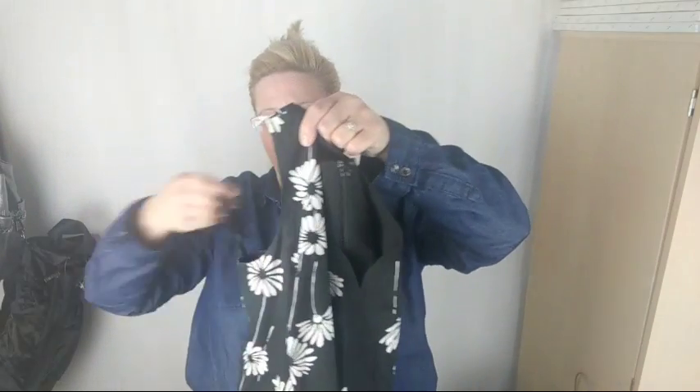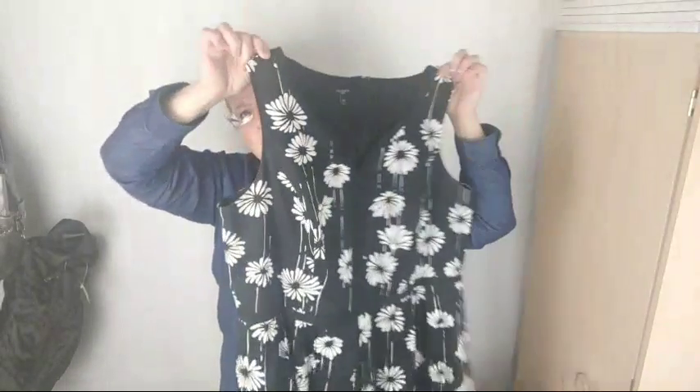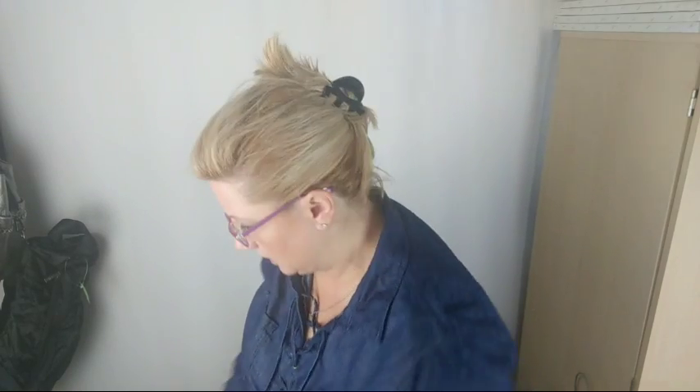I found this Talbots dress. It looks like a newer style and print, so I'm hoping it's within the last few years — it has kind of the newer tag look. It's just a nice kind of fit and flair summery dress. Hopefully I can sell that for like $40.